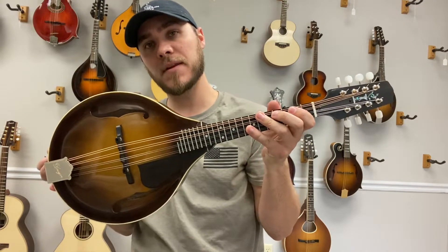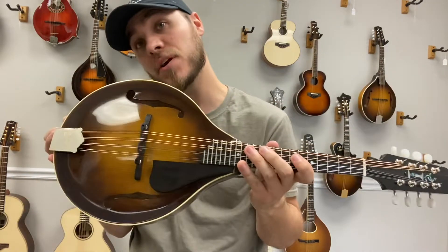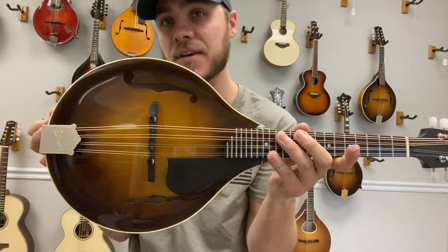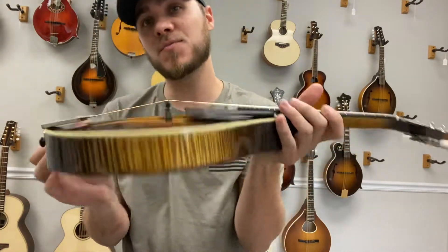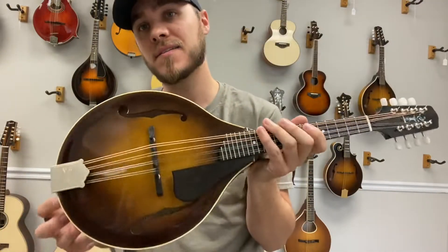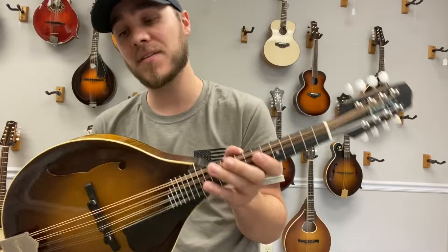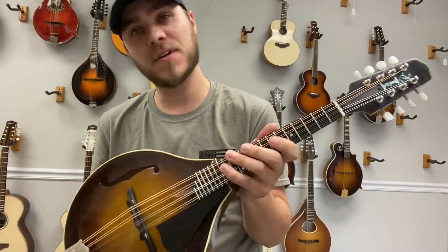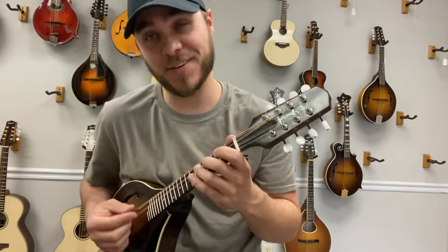Hey everybody, James here with the Mandolin Store. Today I have a very gently used Don Dreyer Mandolin made in Polson, Montana. This A-Style Mandolin has a red spruce top with a really pretty maple back and sides. This is a killer sounding A-Style Mandolin — so much tone and power, really nice woody chop, intonates very well, and it's a lot of fun to play. Sounds really good.